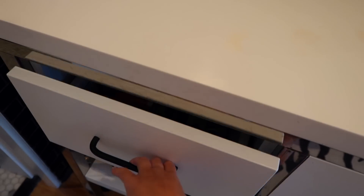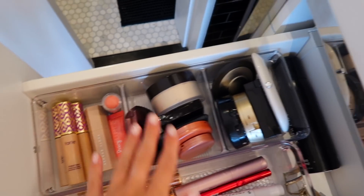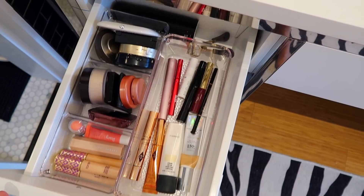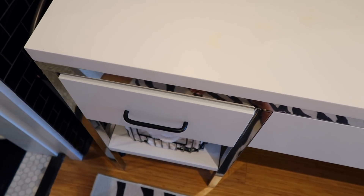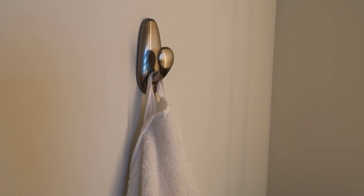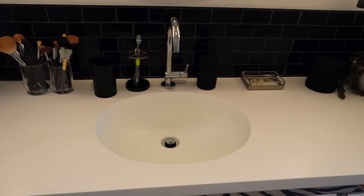In this drawer on the left of the sink is all of my most-used makeup: concealers, powders, blushes, bronzers, highlighters, and then everything else. That is my makeup drawer and that's pretty much it. I have this command strip hook from Target right here where I hang my hand towels — all my towels are from Target. That's pretty much it for the bathroom sink area.